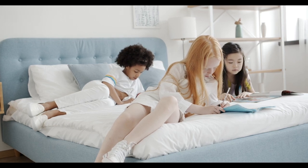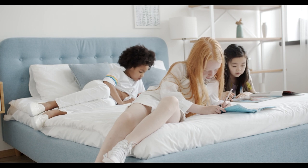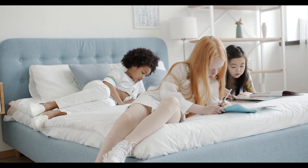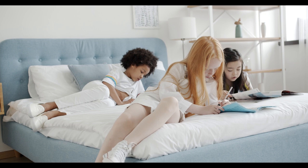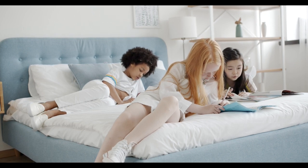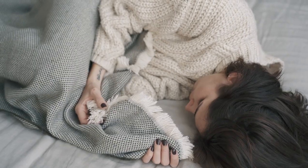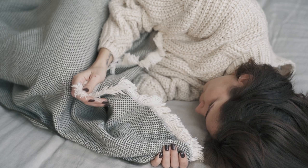Are you tired of tossing and turning in uncomfortable sheets? Or maybe your current ones have lost their softness and it's time to upgrade. Whatever the case may be, choosing high-quality bed sheets is essential for a good night's sleep. But with the overwhelming number of options out there, especially online, how do you know which ones are worth your money?